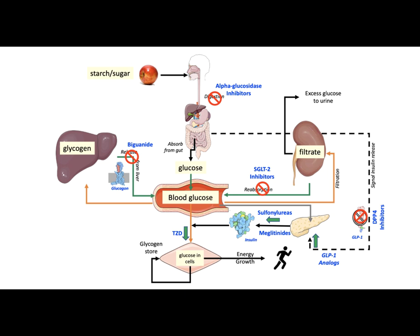Diabetes is a progressive metabolic disorder. The first medication prescribed after diagnosis is commonly metformin. Over time, one or more other classes of medications may be added to the treatment plan for better management of blood glucose levels. In really advanced stages, the pancreas may stop making insulin altogether, at which point insulin injections may be necessary for managing blood glucose levels.